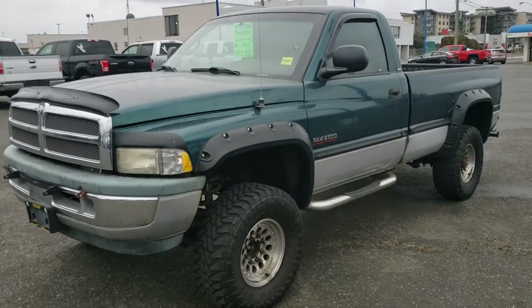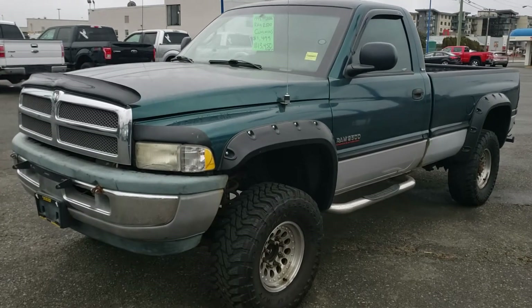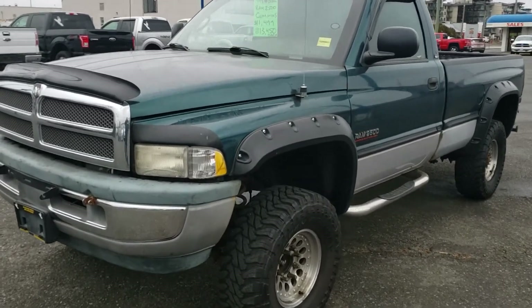Here is a walkaround of our '99 Ram 2500, 5.9 Cummins, with over 61,000 kilometers on the odometer.